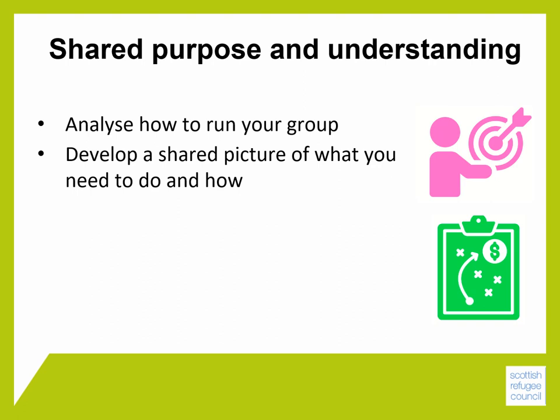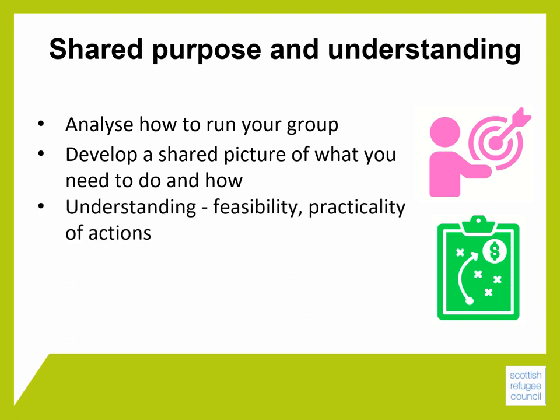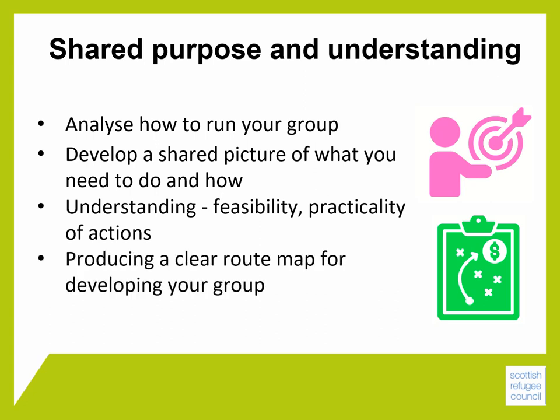The modules will help you analyse the different aspects of running your group, including the opportunities and challenges involved in that. They will help you to develop a shared picture across the whole committee of what you need to do and how. Using this understanding you can assess the feasibility and practicality of the most important actions you need to take to meet your community's needs, and ultimately produce a clear route map for developing your group's core knowledge and skills to make it easier to achieve your aims.